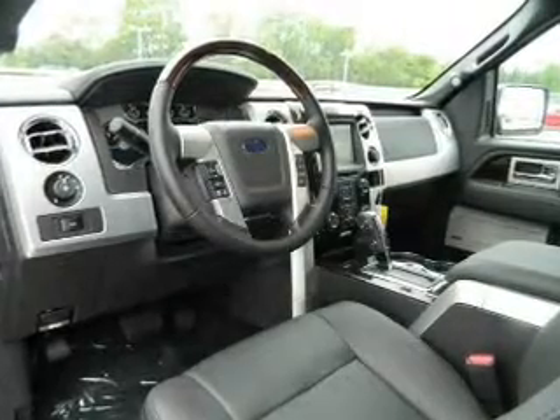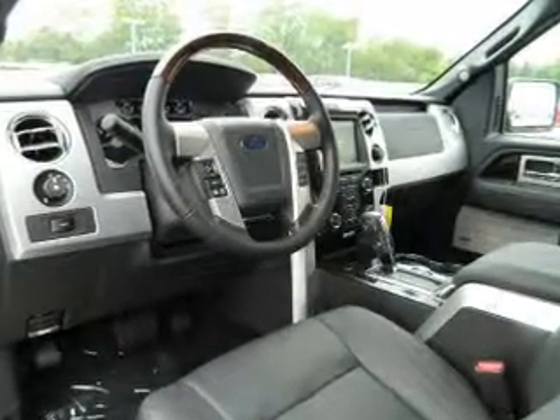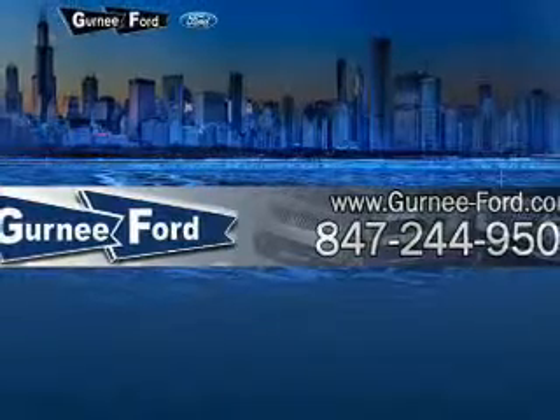Heated seats are there for you on cold winter days. Enjoy the flexibility of multi-zone temperature controls. Memory settings are just one of the extras.